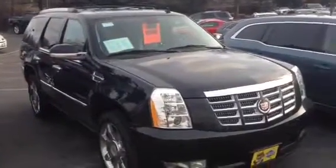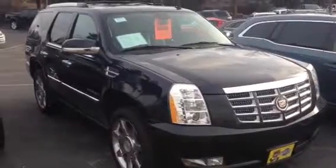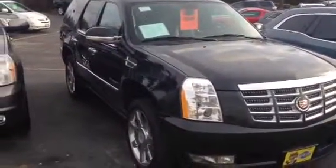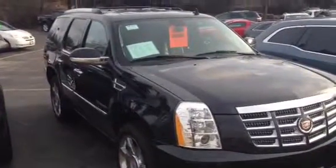Good afternoon, Jim Zarter with Boucher Cadillac in Waukesha. We're located at 2145 East Moreland Boulevard at Highway 18 in Springdale Road. This afternoon I'm featuring this beautiful 2011 Escalade — absolutely loaded vehicle.